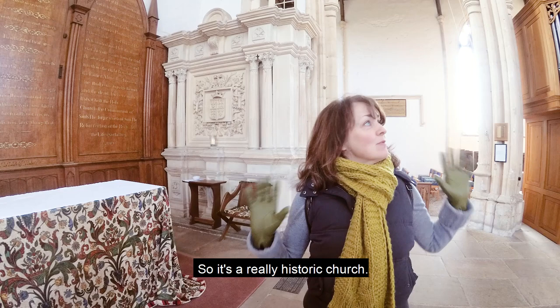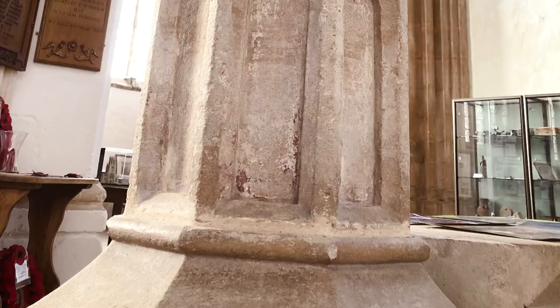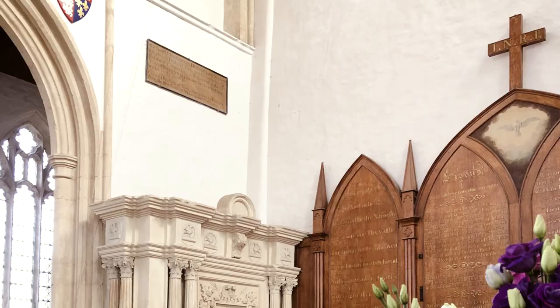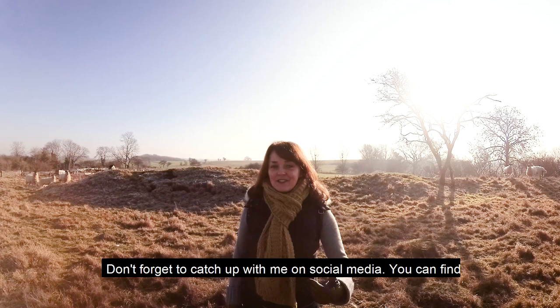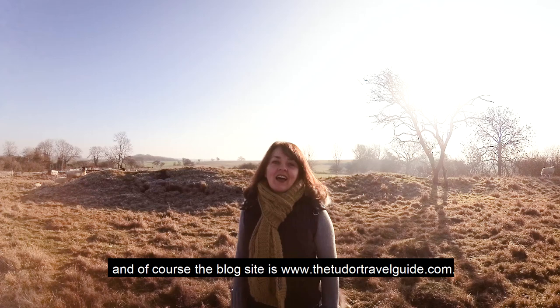It's a really historic church — literally about two or three minutes' walk from the castle. So if you're visiting Fotheringhay Castle, make sure you look down the road and check out the Church of Saint Mary and All Saints. I hope you've enjoyed this little look around Fotheringhay and being right on the place where history was made. I'm Sarah Morris from the Tudor Travel Guide — don't forget to catch up with me on social media at the Tudor Travel Guide on Facebook, at the TT Guide on Twitter, and the blog is at www.thetudortravelguide.com. I'll see you on the next adventure.